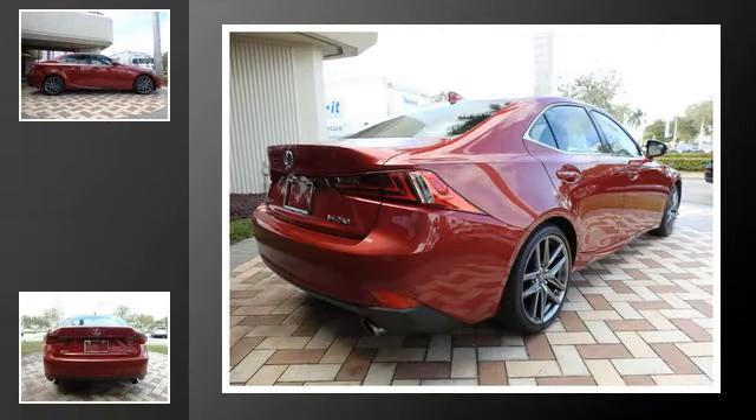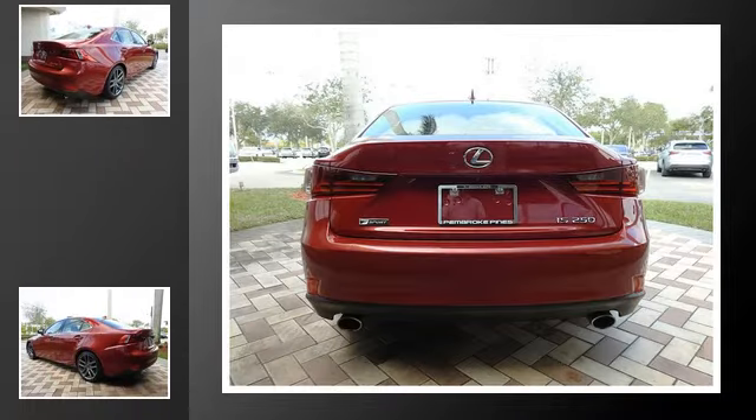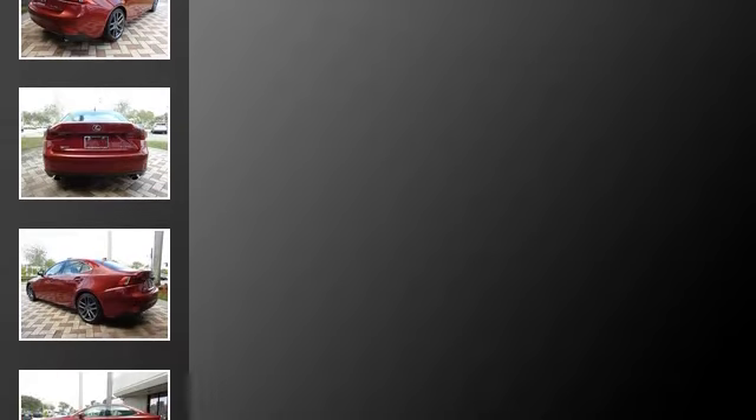All of the following features are included: front fog lights, an anti-lock braking system, a sunroof, variable valve timing, and power windows.